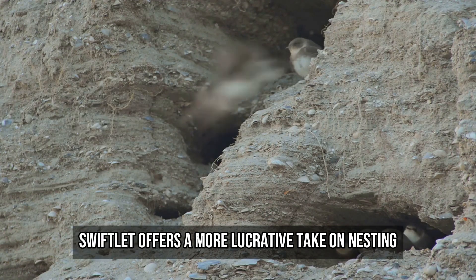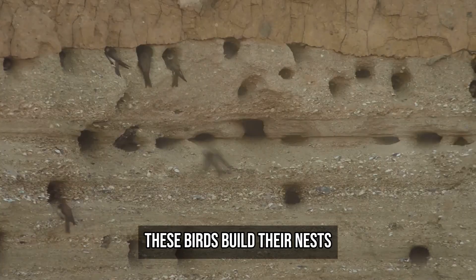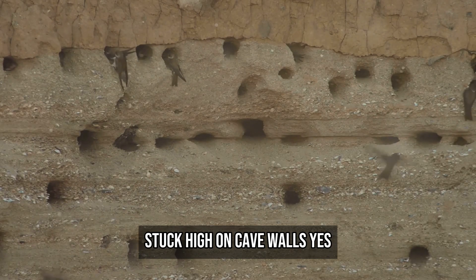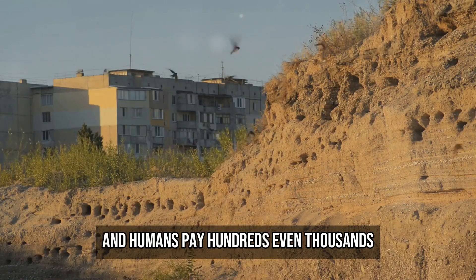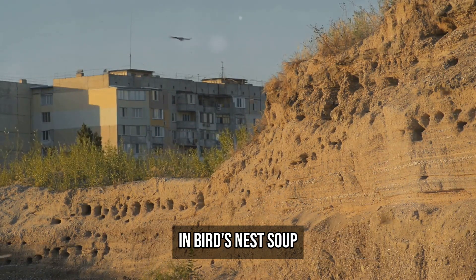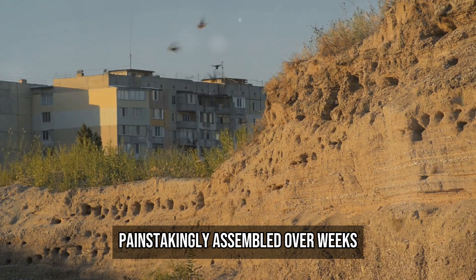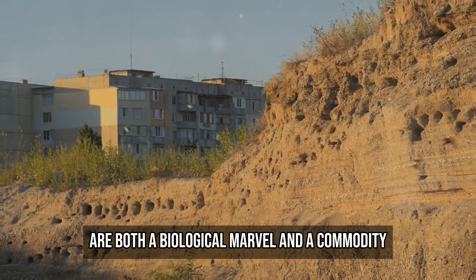Meanwhile, the edible nest swiftlet offers a more lucrative take on nesting. These birds build their nests entirely out of hardened saliva, stuck high on cave walls — yes, bird spit. And humans pay hundreds, even thousands, for them to be harvested as a delicacy in bird's nest soup. These glistening white cradles, painstakingly assembled over weeks, are both a biological marvel and a commodity.